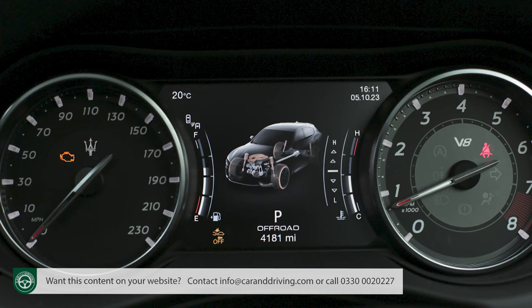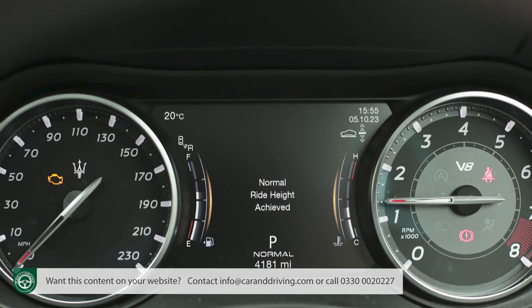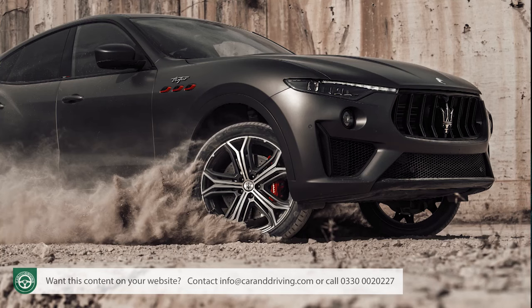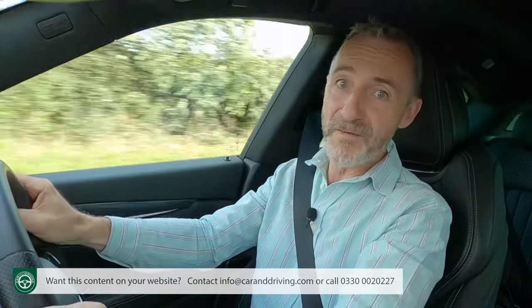Maserati does have its Grecale if you like the brand but want a wieldier SUV. As a GT grand tourer though, this larger model does feel more accomplished, aided in no small measure by excellent levels of refinement. You can also go off-road in a Levante — thanks to the standard air suspension this Maserati comes with adjustable ride height, hill descent control, plenty of wheel travel, an ice driving mode, and an off-road mode that raises the ride height by 25 millimetres. You can increase that by up to 50 millimetres for really difficult terrain, though if you seriously take to the undergrowth in this Italian SUV, you're a very brave buyer indeed.